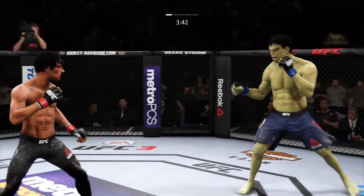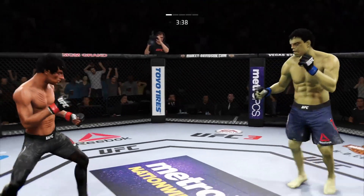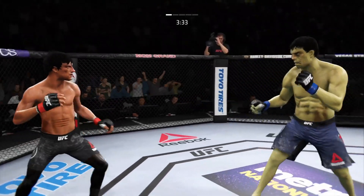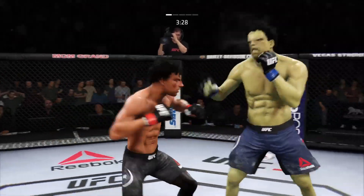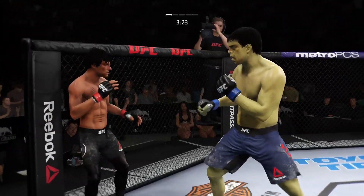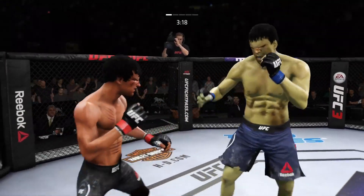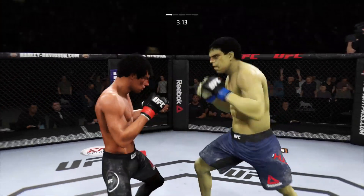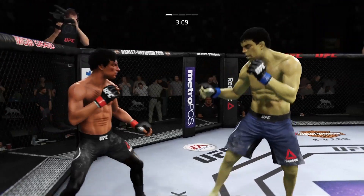Missed that shot. Lands to the body there. Lee gets caught with that punch. He got cracked with the jab there, and his head is firmly on the center line — the one place it really can't afford to be. He's showing some vulnerability here by leaning right into his opponent's range. Let's see if he can make some adjustments here. Good body punch there. He blocks the punch. That one hurt.